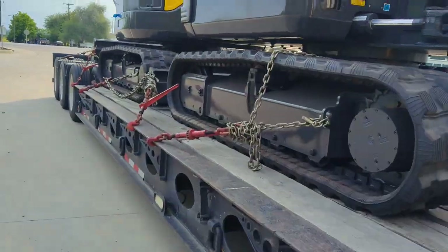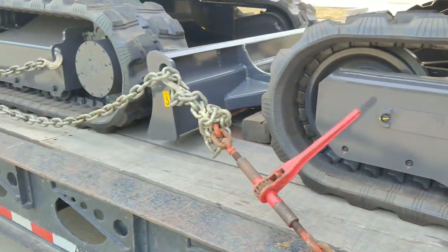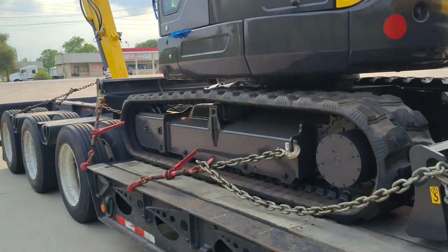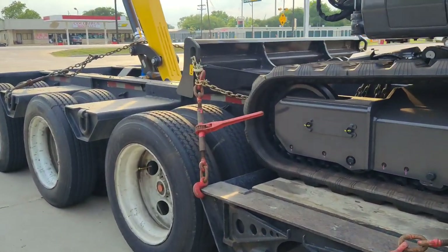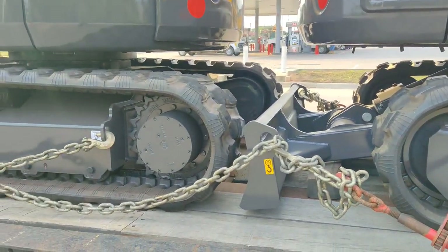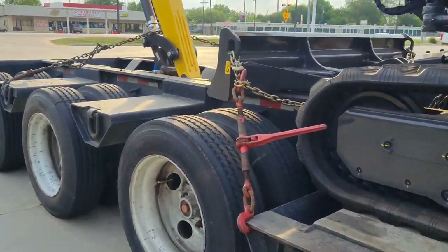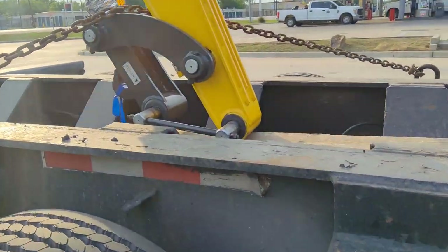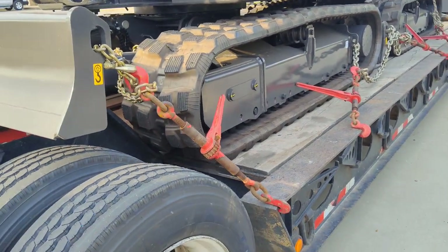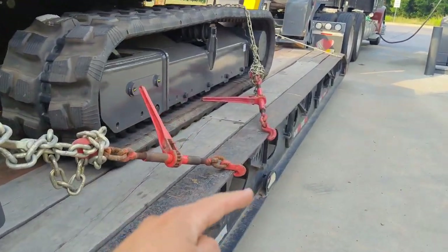I stopped to get some fuel and I'm checking on the chains. Right now I've got four binders per machine, but really I could have run two binders per machine and then one on each attachment. I did a little extra. I got my half-inch chains in the middle, and then I got my board back here on the boom coming straight down on it, then going across — making sure I'm not hitting any lines. You've got two going back and then these going back this way.